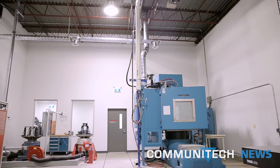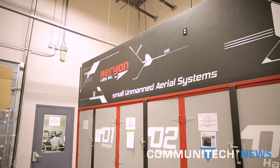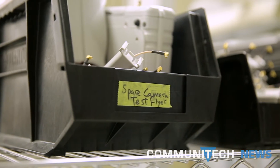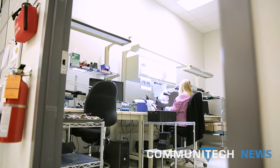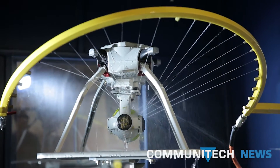Hi, I'm Craig Daniels for Communitech News. Today Arian Labs cuts the ribbon on a new 7,000 square foot, three million dollar testing facility in the heart of its Waterloo, Ontario headquarters. Arian's new facility is equipped with state-of-the-art testing equipment that's able to subject drones to extreme environmental conditions.